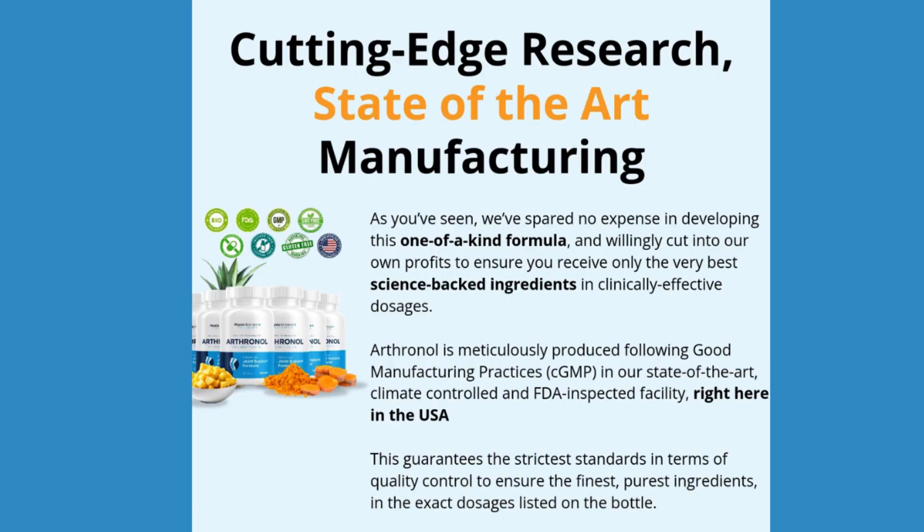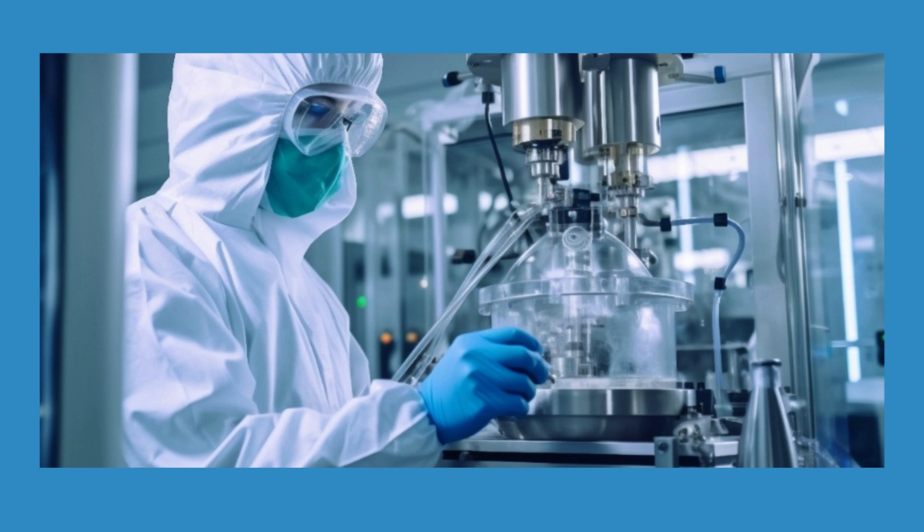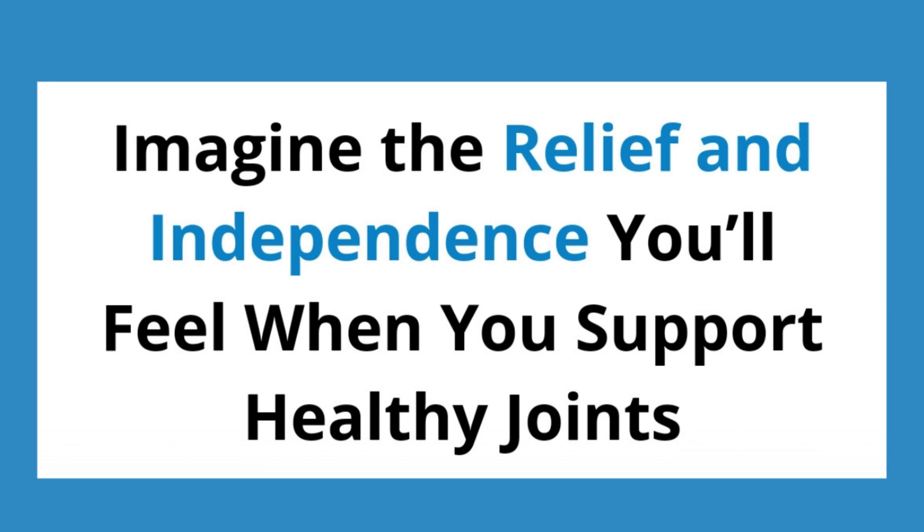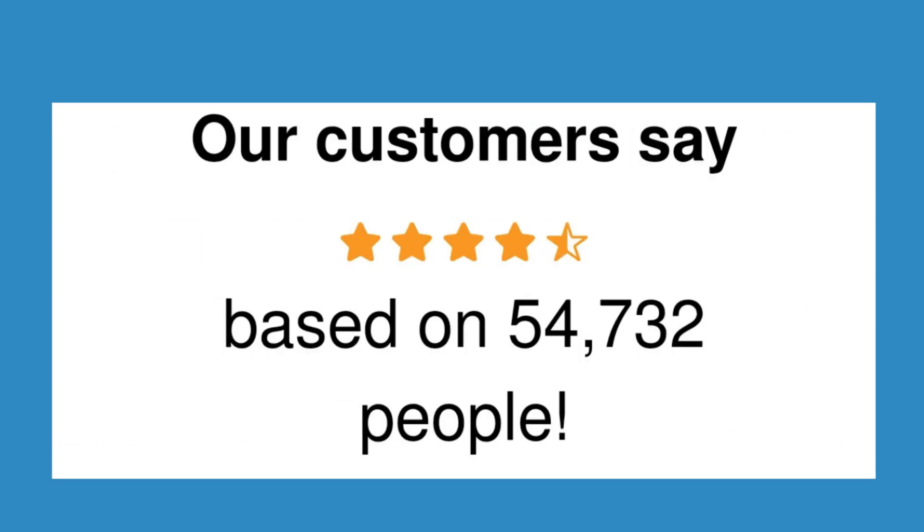Turmeric: it has anti-inflammatory properties aimed at inflammation in the joints, containing curcumins that protect the joint tissue. Boswellia serrata: rich in anti-inflammatory properties, it reduces inflammation and joint discomfort, and produces boswellic acid with pain relief properties.